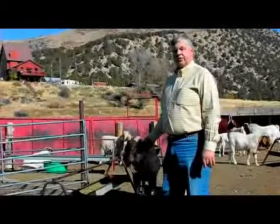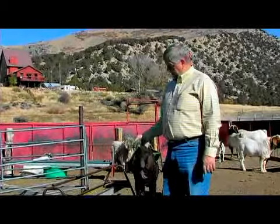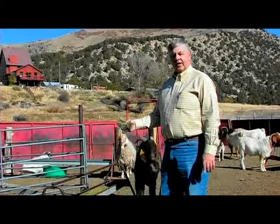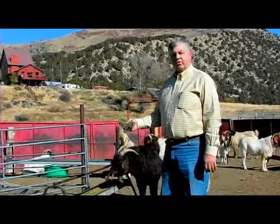Tom Boyer, Chalk Creek Boars, talking about the goat's diet. One of the key parts of a goat's diet is fiber. If you have them confined, you need to provide them a good quality source of roughage.